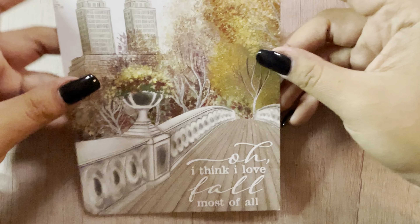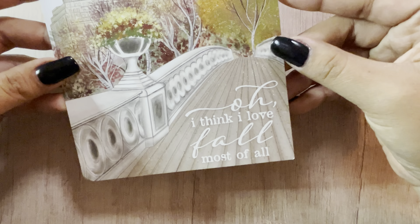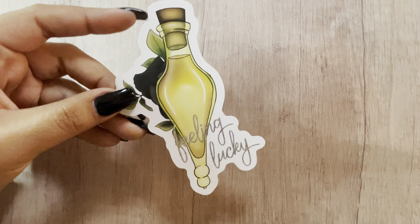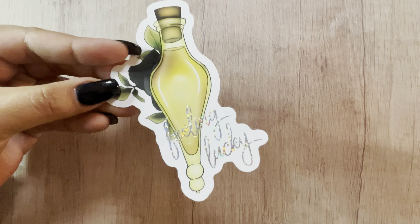The next shop I have is Simply a Mess — this was from the Made in Canada sale. This is the journaling card, and it's so sweet — she wrote a message. I placed three different orders. She was doing the sale for a weekend and doing a different freebie each day, which were die cuts, and they were all Harry Potter themed — so I had to.